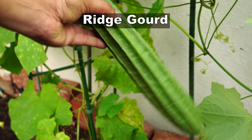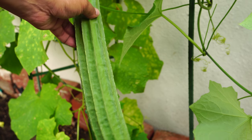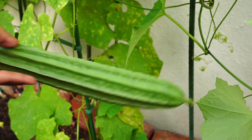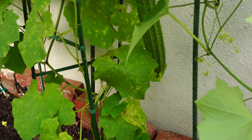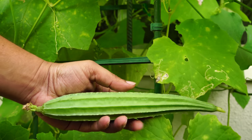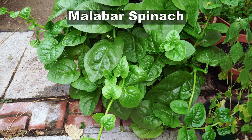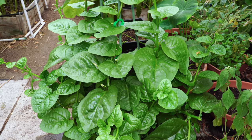Moving on to ridge gourd — the other gourd variety we planted, growing in the raised bed right next to our wall which provided good support. Ridge gourd is another excellent gourd variety to grow. You have to try it out before you grow it, but once you start growing ridge gourd I'm sure you'll be pleasantly surprised.